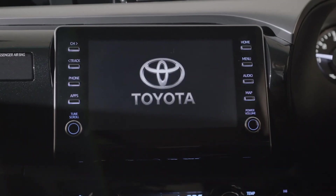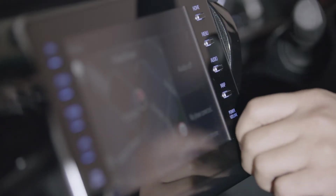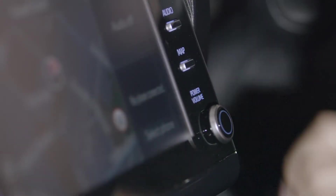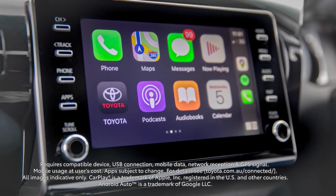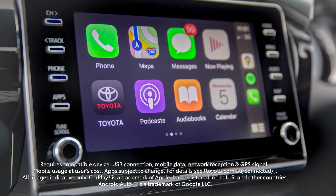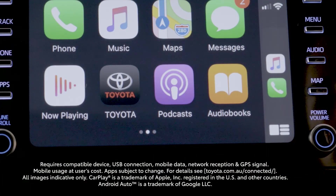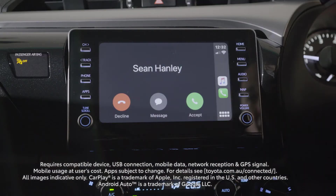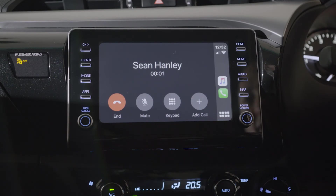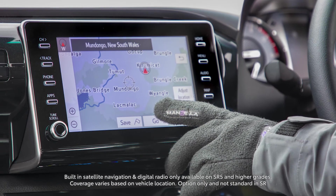Inside, all models have been upgraded to an 8-inch display screen with physical buttons and volume controls, and come standard with Apple CarPlay and Android Auto. This allows you and your drivers to enjoy the navigation and voice recognition capabilities these systems offer, such as sending text messages, setting reminders and managing phone calls, all hands-free. SR and higher grades are also equipped with built-in satellite navigation and digital radio.